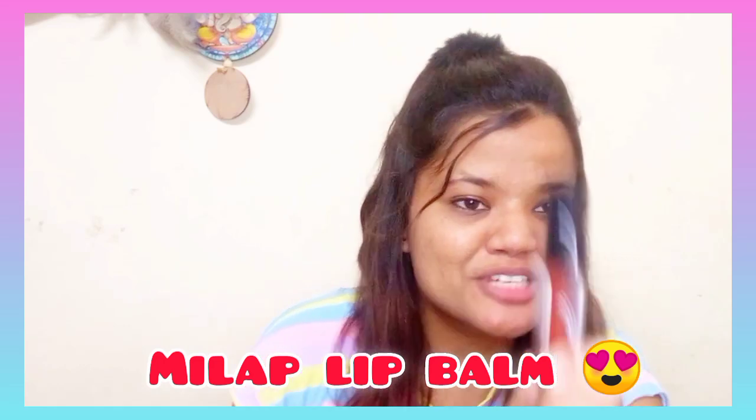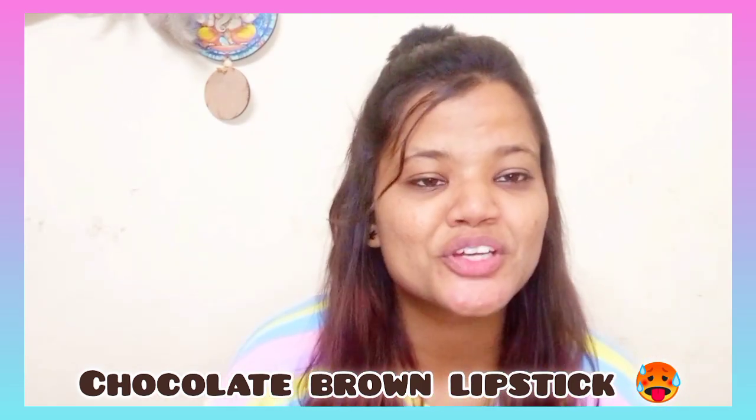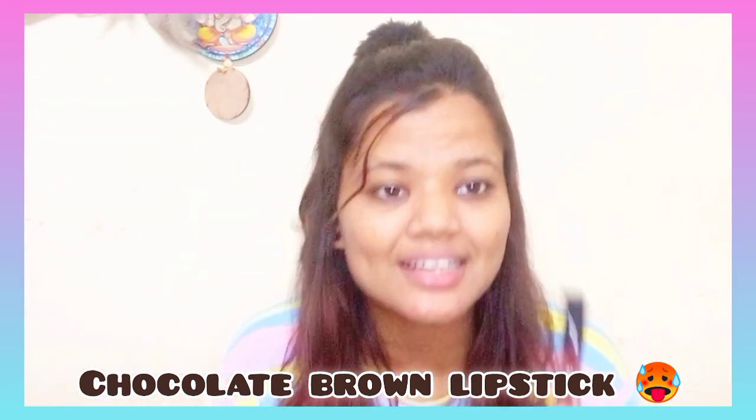And second, I use brown lipstick. Because in many cases, there is no chocolate brown color in Indian skin tone. So I always use it so that it looks maroonish. Because the maroon color works well, I use a color lip balm as you can see. So let's start.